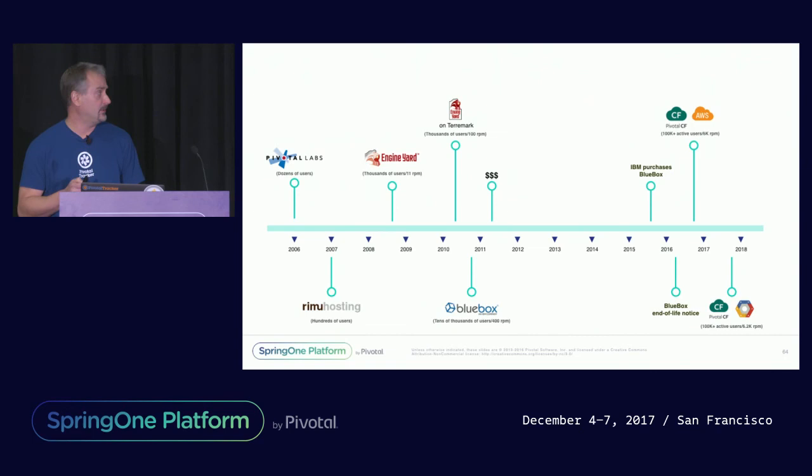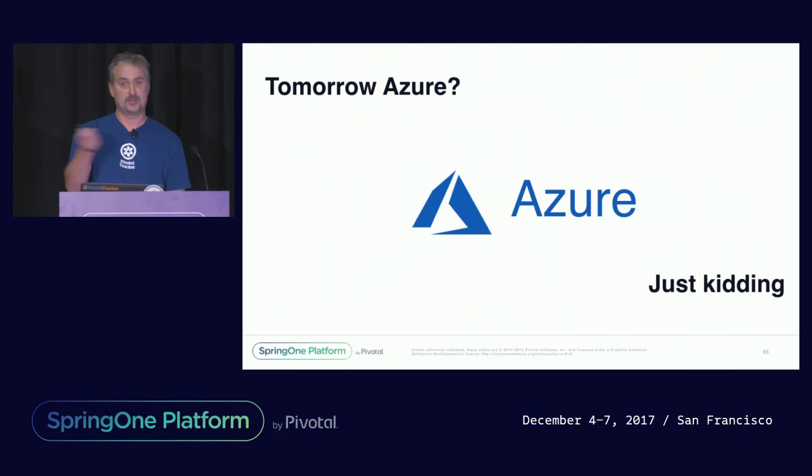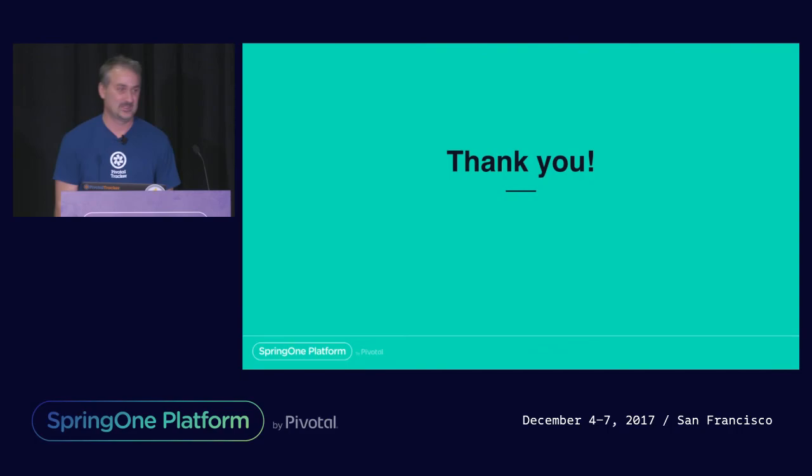And that was our journey to the cloud, and how we avoided the million-dollar AWS bill. We're still on GCP and happy. But tomorrow — Azure? Just kidding. Unless you're from Microsoft, then we're not kidding. Anybody from Google, we're definitely kidding. Thank you.